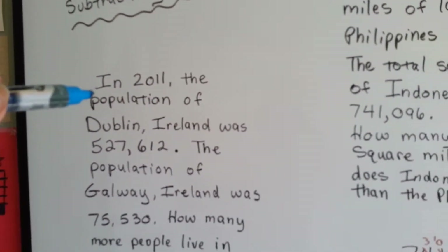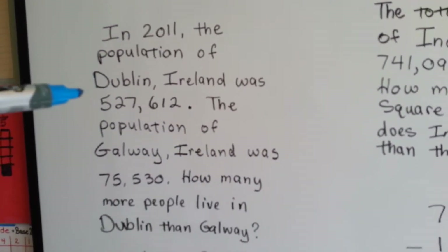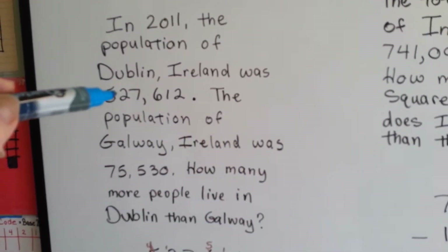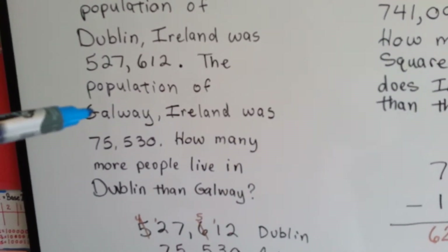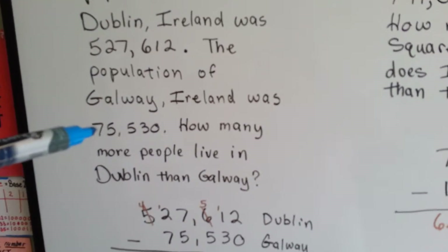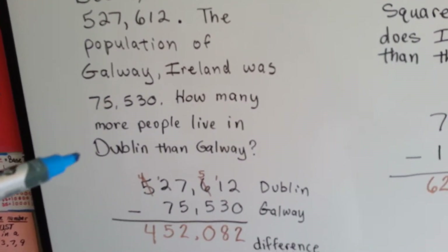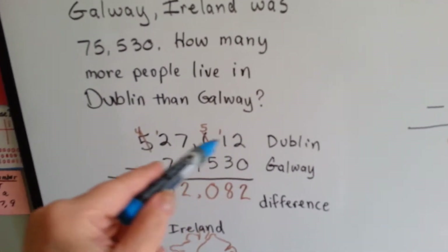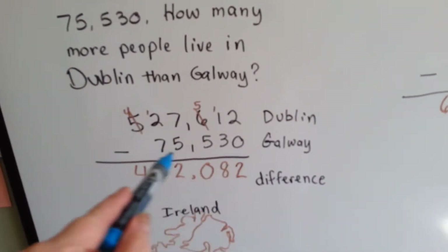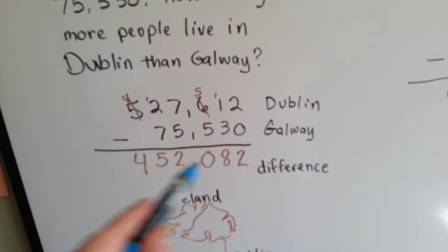Look at this. In the year 2011, the population of Dublin, Ireland was 527,612. The population of Galway, Ireland was 75,530. How many more people lived in Dublin than Galway? Well, we take the Dublin population and then we put the Galway one underneath it. We subtract and then we get the difference.